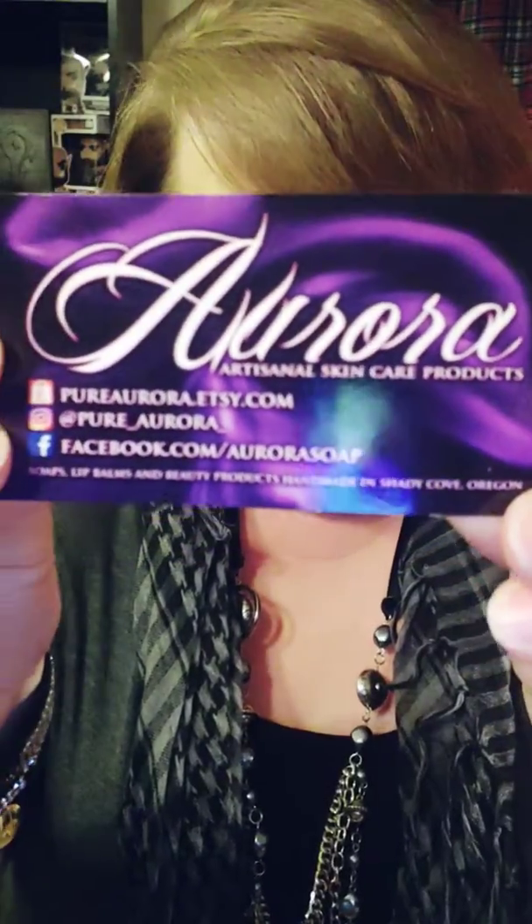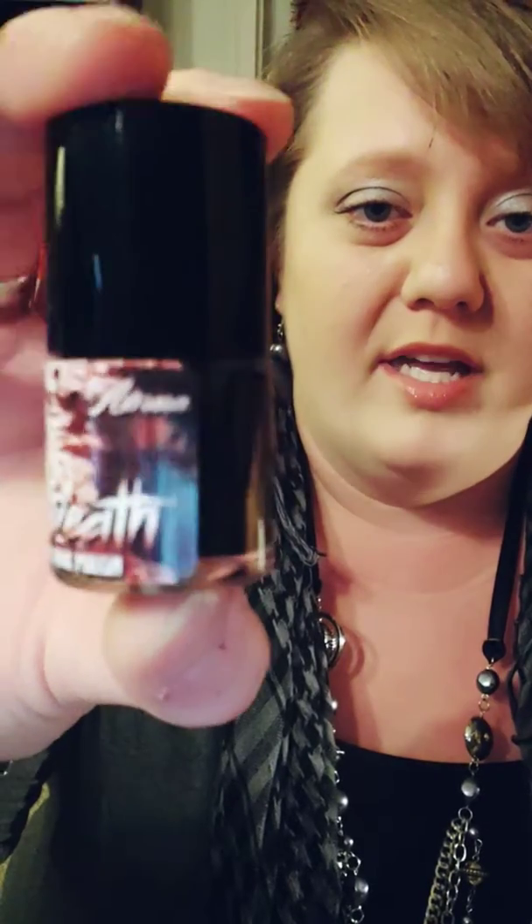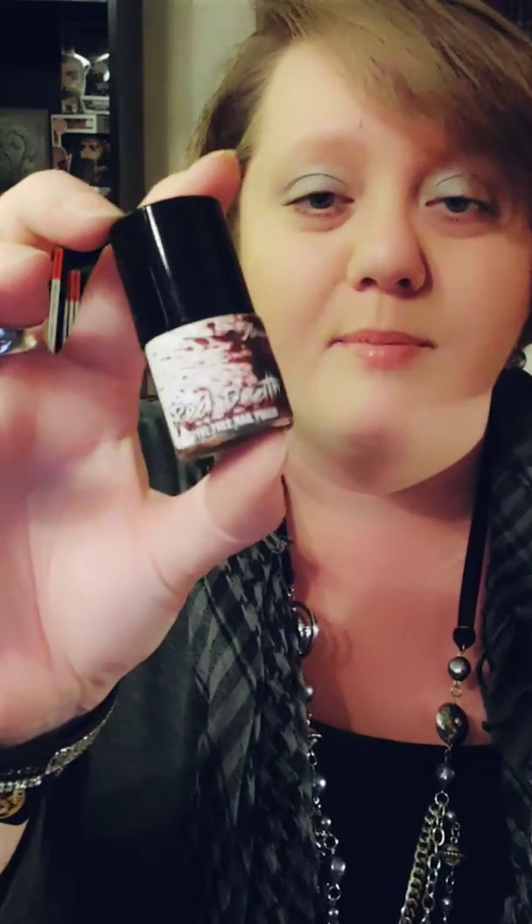I'll start with the extra goodies that we got in this month's box. It was from Aurora — I believe that's how it's pronounced — and she does nail polishes. This one is called Red Death. It's like a really dark red; it looks black even in my lighting here, but you can tell it's a pretty, really dark blood-red. I'm not huge into nail polish, but I actually think I will get painted with this one because I kind of like dark reds.